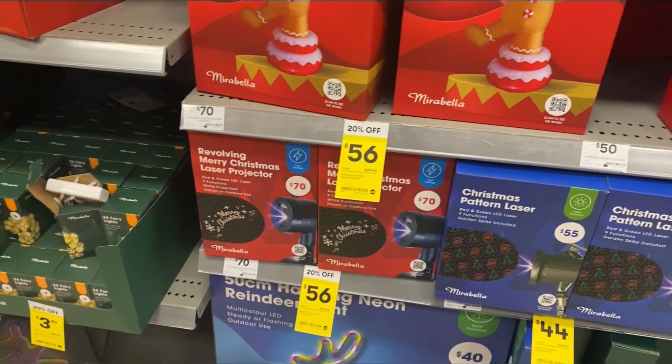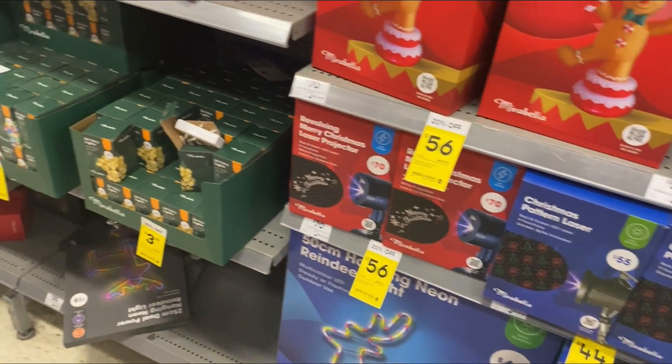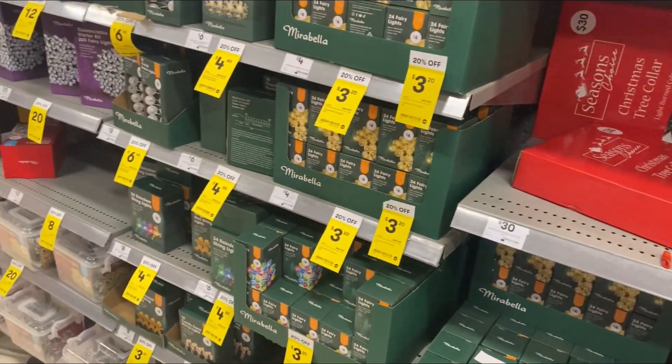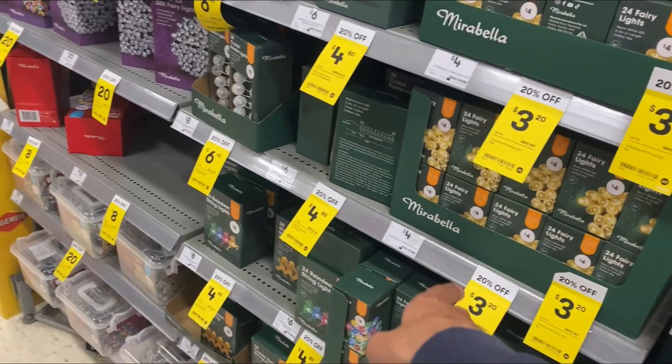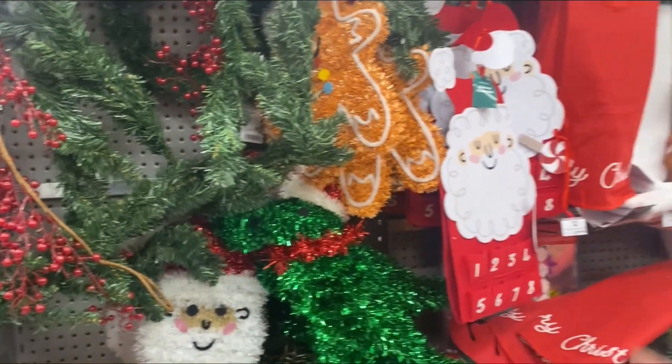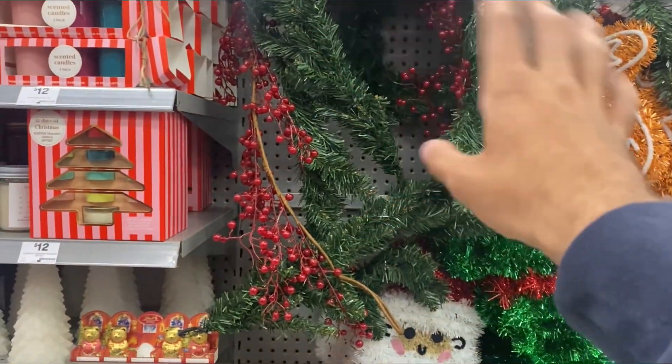Over here we've got the battery-powered stuff, all the small boxes of lights — again like 20% off, three dollars and stuff. Over here we've got stockings and more tinsel things.